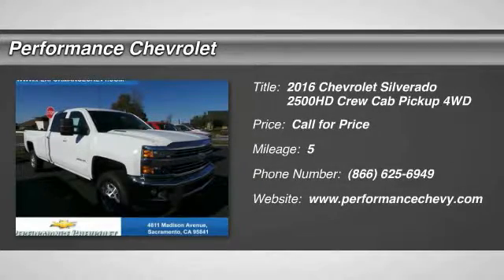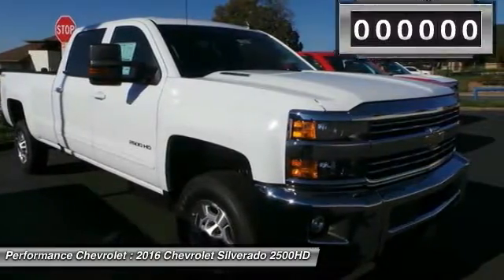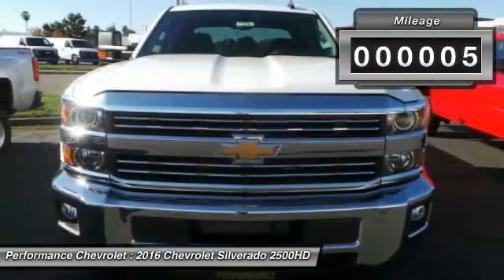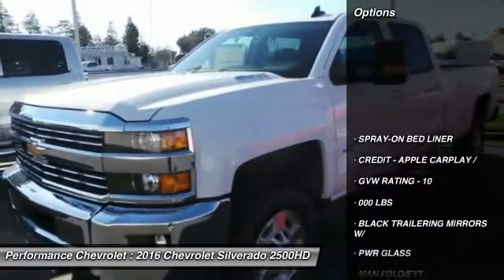The 2016 Chevy Silverado 2500 HD. This pickup truck pulls unlike any other. This vehicle has less than 100 miles. Here are some of this vehicle's great options.